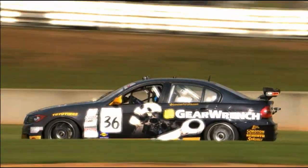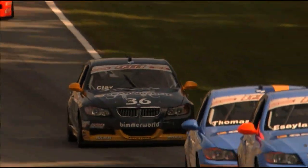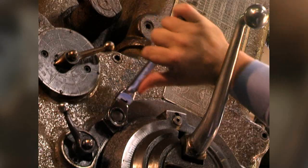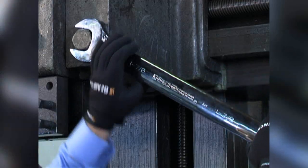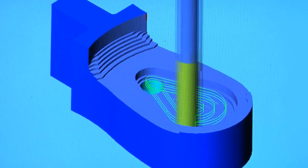GearWrench can also be found in the pits and on the cars on national racing circuits, such as Grand Am and NASCAR Nationwide Series. In just a few years, GearWrench has gone from the leader in ratcheting wrenches to the fastest-growing hand tool brand in the professional marketplace.